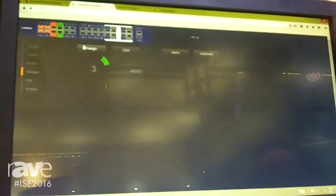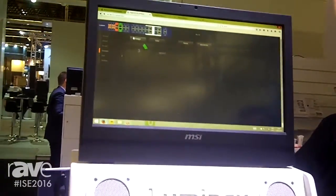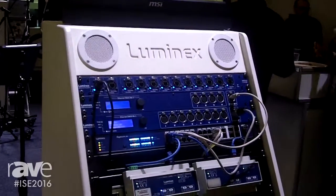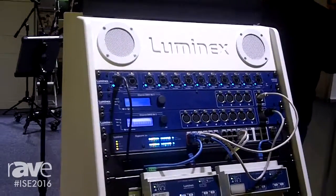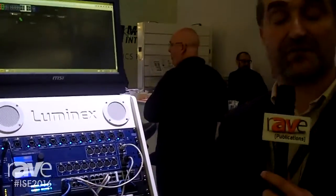Create profiles to easily recall any configuration you need. Power over Ethernet support up to 300 watts. It's the all-in-one solution for people who want to create a complex network. You can get more information about our products on www.luminex.be. Thanks for watching.